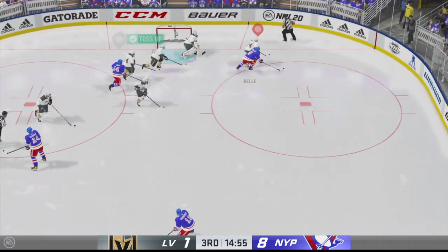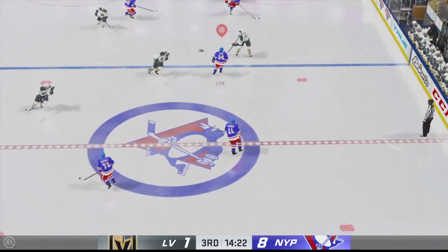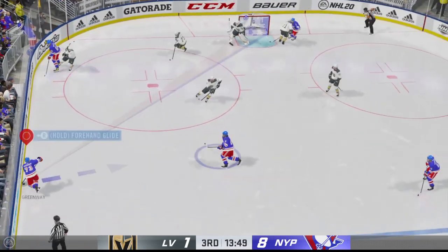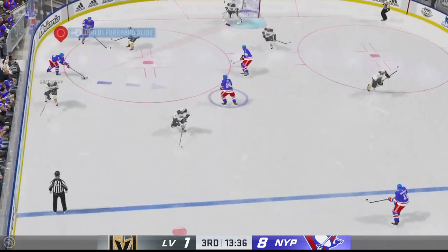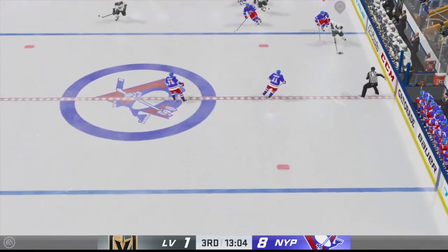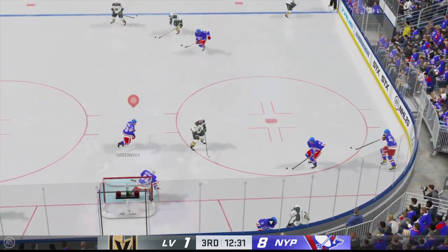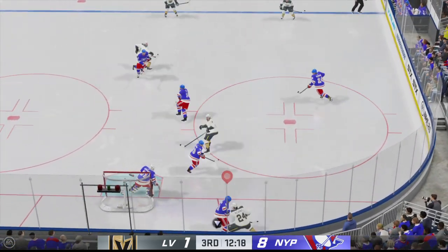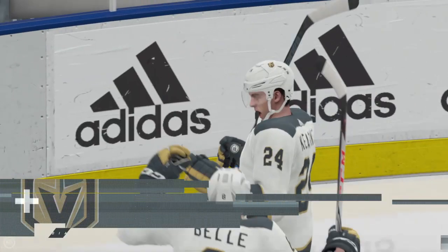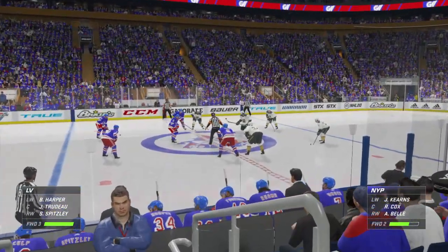Play is back underway. Quick shot on goal, off target. Moves it to Greenway — great read. Looking to make something happen in the offensive zone, knocked away. That's a great heads-up play to break up the pass. Gardner's lugging the puck — Las Vegas has possession of it now, and they score. The Gladiators still have a lot of catching up to do, but they have something to build on now.